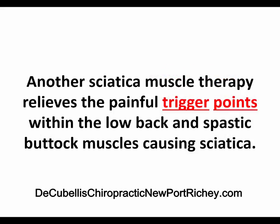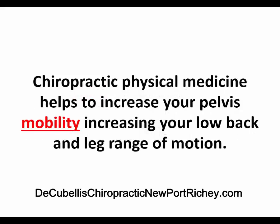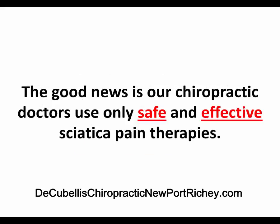Another sciatica muscle therapy relieves the painful trigger points within low back and spastic buttock muscles causing sciatica. The third set of therapies is applied to increase your low back and leg mobility relieving sciatica. Chiropractic physical medicine helps to increase your pelvis mobility, increasing your low back and leg range of motion without pain. Our active therapy increases the flexibility of your sciatic nerve, decreasing the likelihood of a permanent injury.